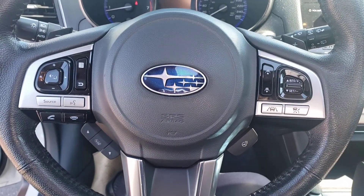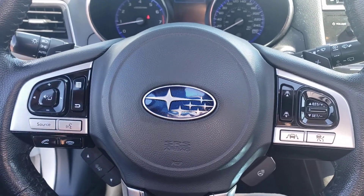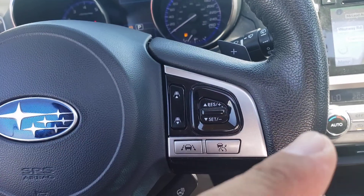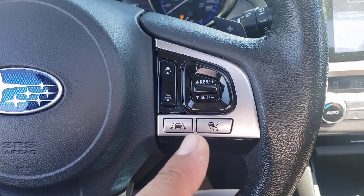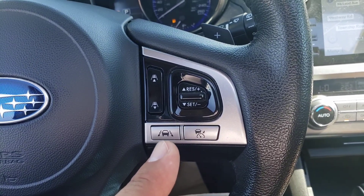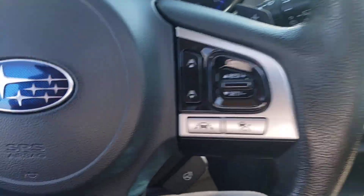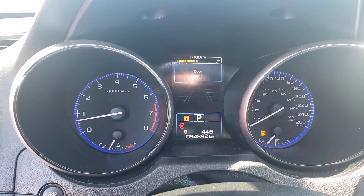Inside, have a shot of the steering wheel. Left-hand side is your source for your different modes, including Bluetooth options. Right-hand side you'll see your cruise control options — more importantly, the safety features. This is your adaptive cruise control, and you can change the distance between each setting. Shot of the dash — 94,892 kilometers currently.